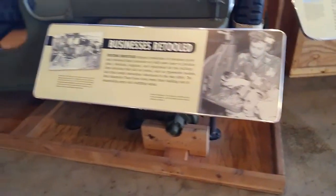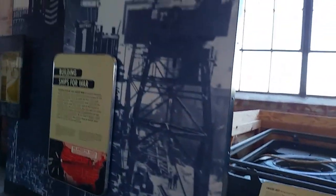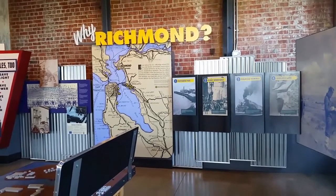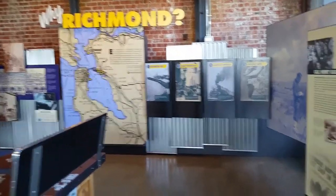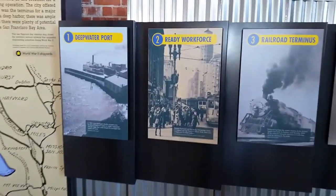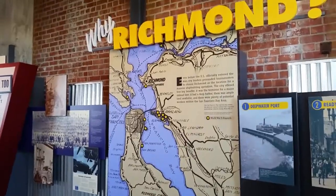Another reality of those times. More memorabilia, more stories — it could take quite a while reading these very interesting plaques. These people had to get busy and build the ships for war. They had to look past their differences, at least on some level. And why was Richmond important? Well these signs kind of spell it out: it was a deep water port, they had a ready workforce, they had trains and railroad, they had Henry Kaiser, and they had the land and room to build the industrial complex needed.